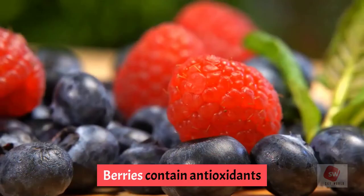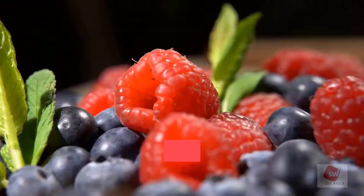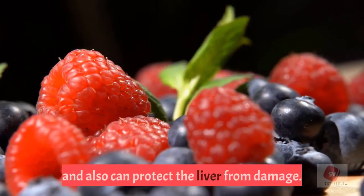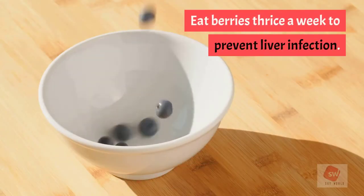7. Berries. Berries contain antioxidants and anthocyanins that provide health benefits. The juices present in berries can help to keep your liver healthy and protect the liver from damage. Eat berries three times a week to prevent liver infection.